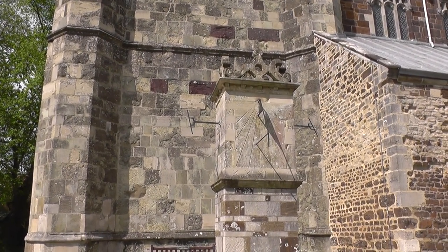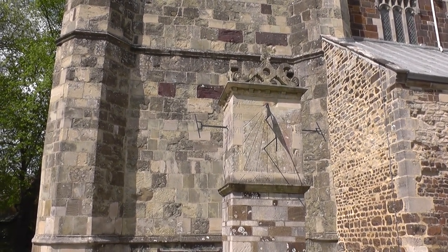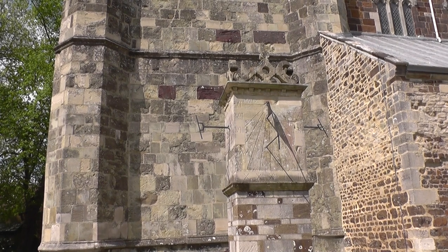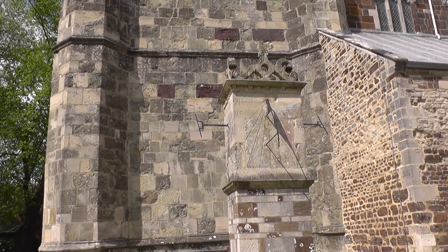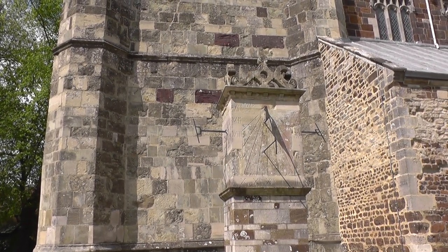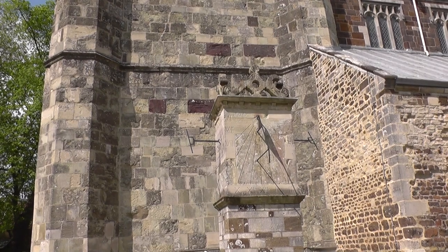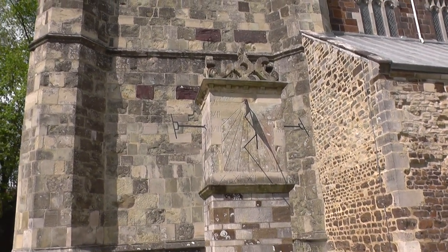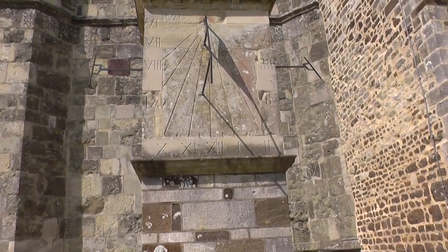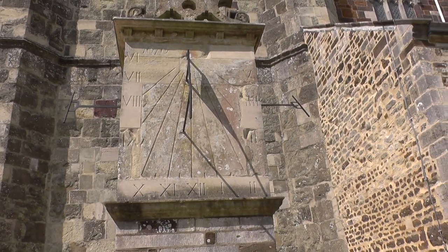Now we're at Wimborne Minster and this is a sundial which was originally constructed in 1676 and moved to this position in 1892. At the moment it's reading about quarter past two if you see the shadow on the right there, but that's Greenwich Mean Time and we're on British Summer Time now. So if we were on Greenwich Mean Time it would be absolutely correct, but British Summer Time it's an hour out.